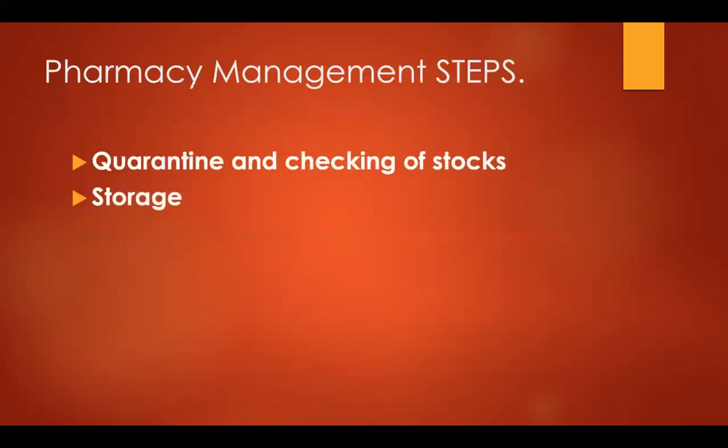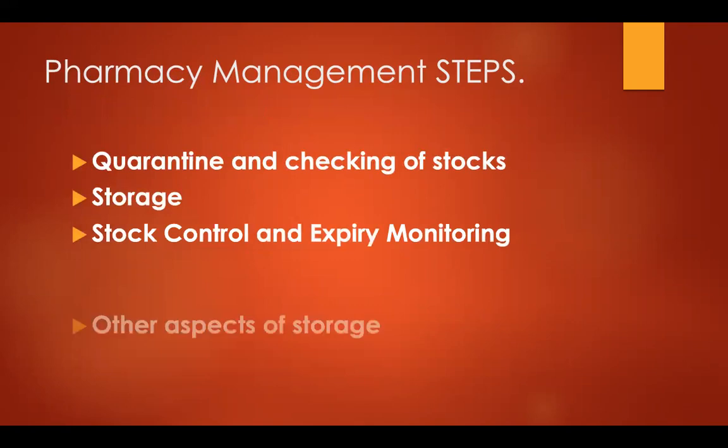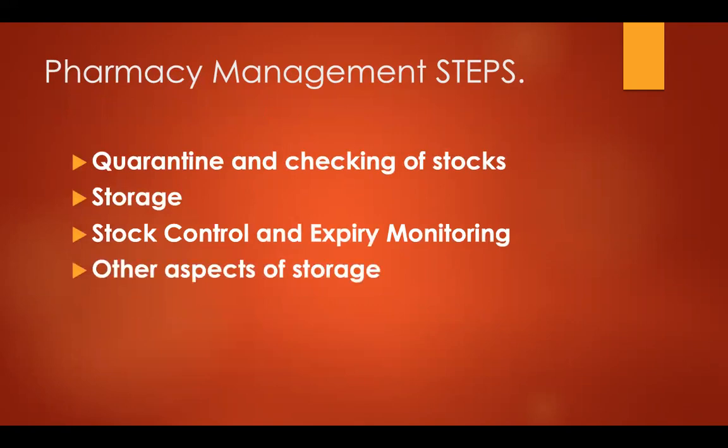The steps for management of pharmacy stock are: when stock is received, it must first be placed in a quarantine area and kept separate. Then the stocks are inspected. After inspection, they are stored in proper containers, shelves, or designated areas as per temperature requirements, and stock control with expiry monitoring must be carried out.